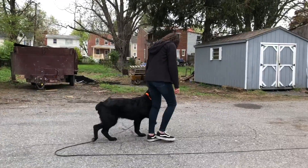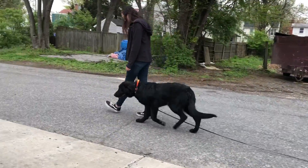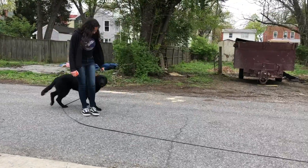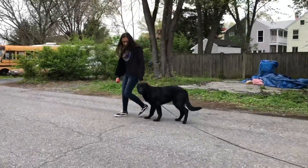We have Amira here, who's a high school student shadowing for the day. We thought it would be a great opportunity to have Oxford work with a new handler and show that this obedience doesn't just work with the trainer — it actually transfers to anyone that's giving the dog commands.